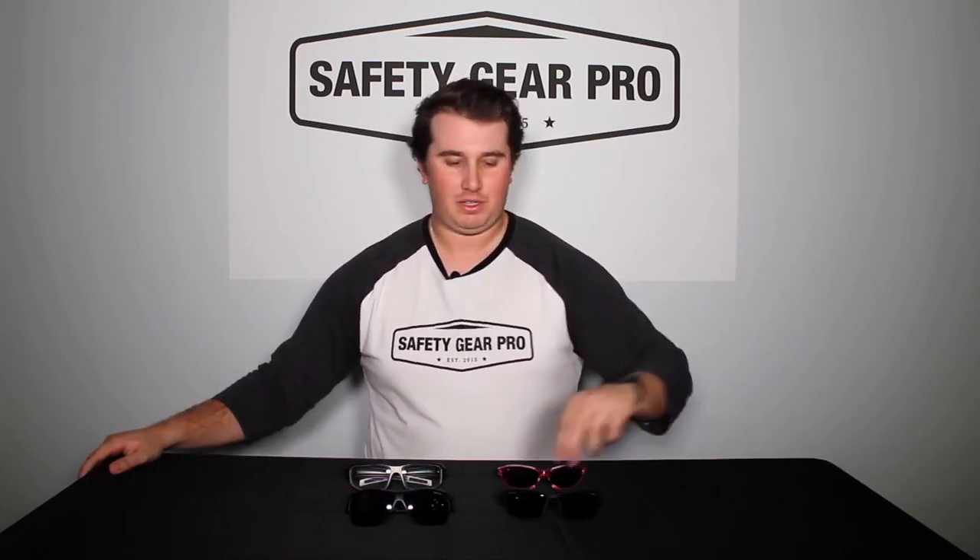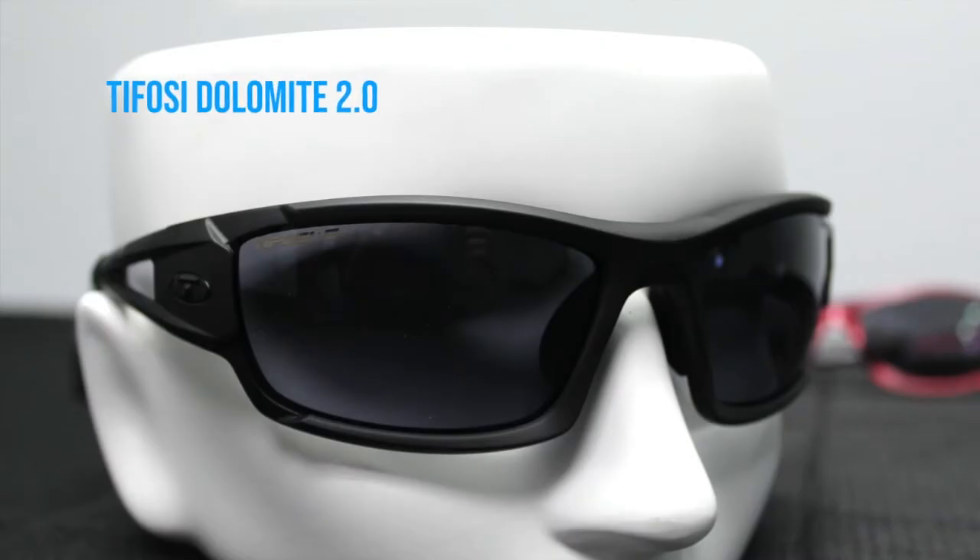The first ones we're going to look at are the Tifosi Dolomite. We do have a more in-depth video on these. This is part of their tactical line, meaning these glasses are used by first responders — police officers, firefighters, anyone in a tactical role. They're also just super nice and lightweight. They fit about a medium to small head size, so if you like the look of these, these glasses are perfect for you.